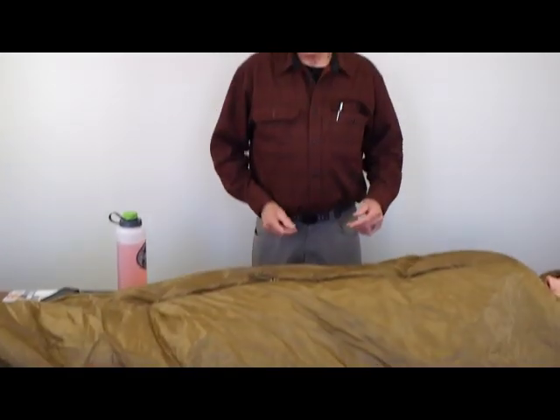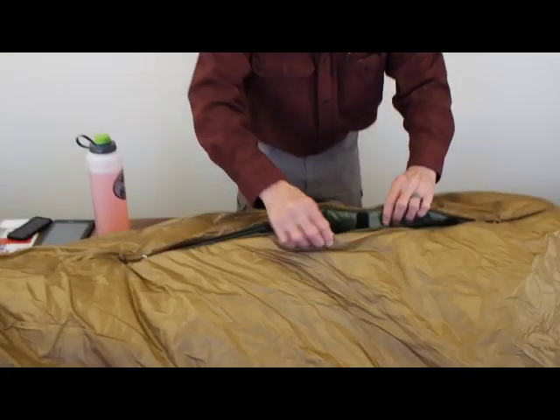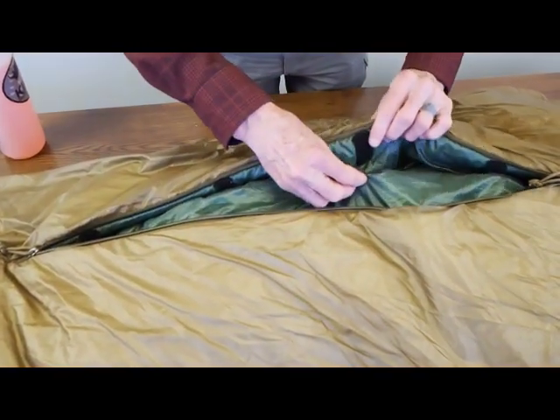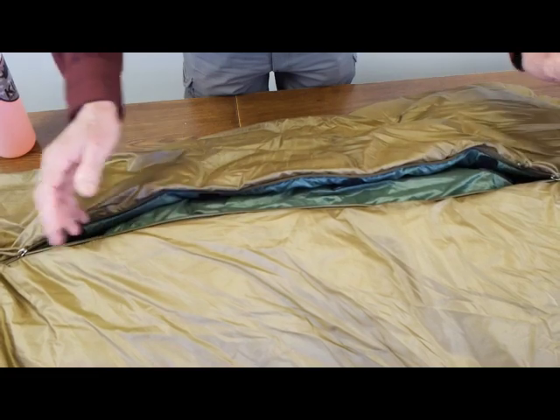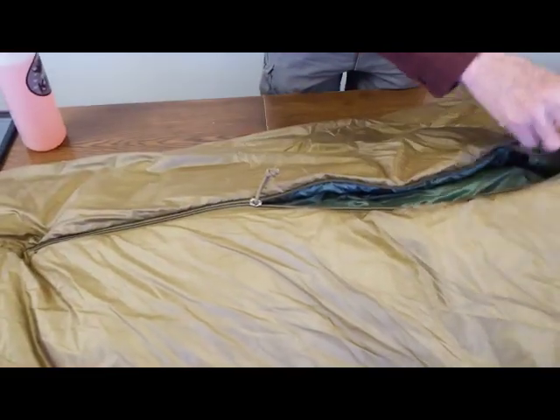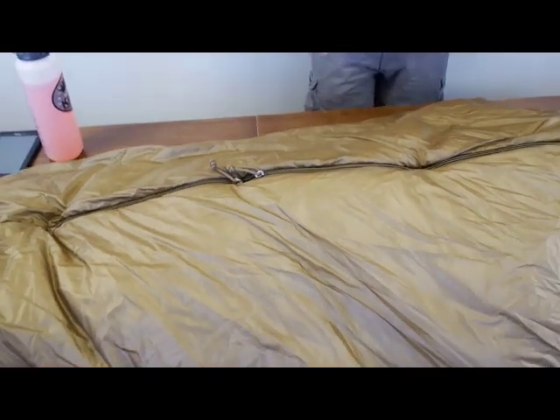I tried center zip sleeping bags three or four decades ago and they were cold. Our new center zip bag is not, and part of the reason is we've got a passive baffle system in here that makes it quite warm. It passively remains in place, it actually works — we solved that problem of the center zip bag not being warm.